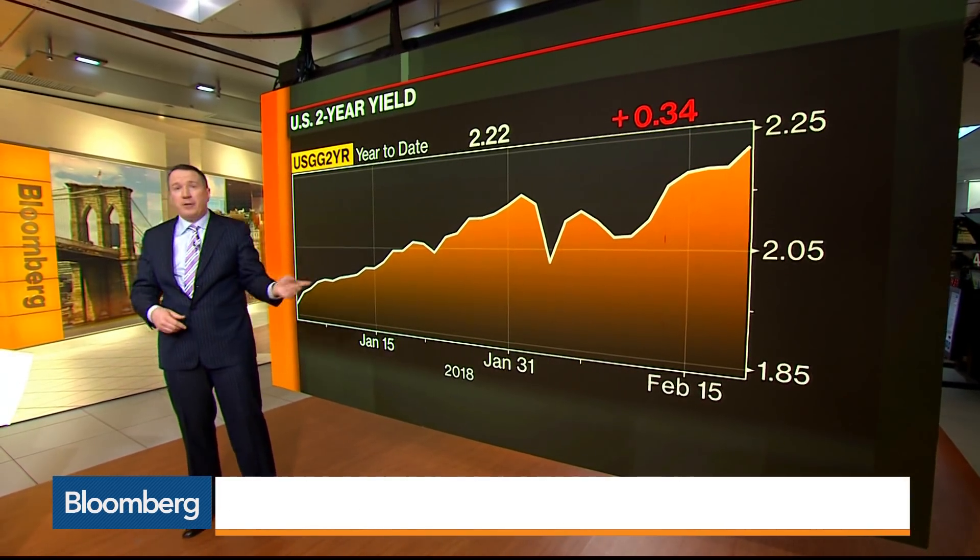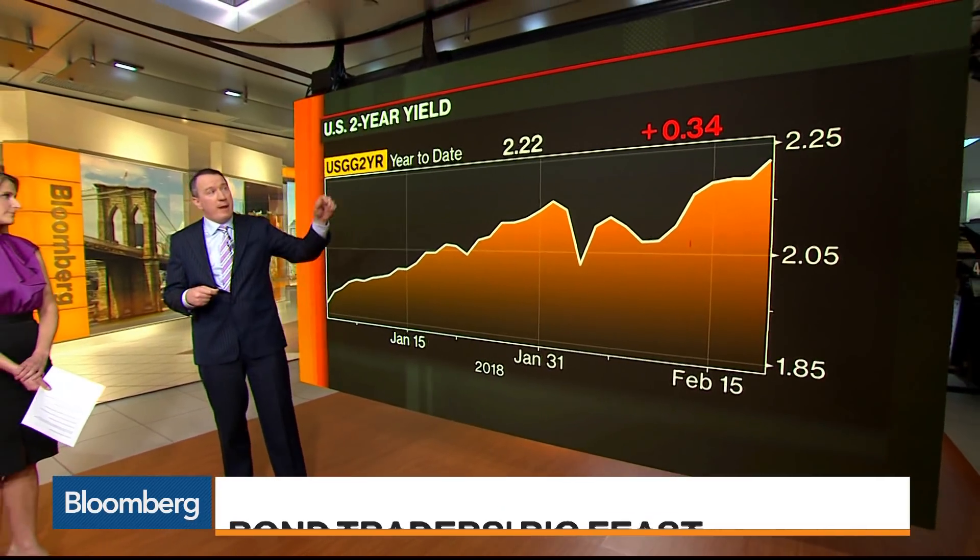So when you go back to the 2/10 spread, that's about 68 basis points now. If the 10-year stays about 68 basis points above the two-year, we're talking about a 10-year yield — which is about 2.9 right now — going to somewhere between 3.65 and 3.75. And that's that whole rising rate trade that's changing the whole landscape of investing in 2018.